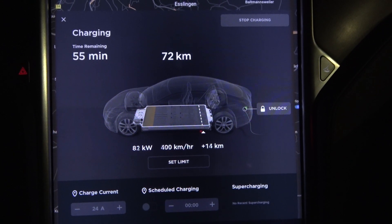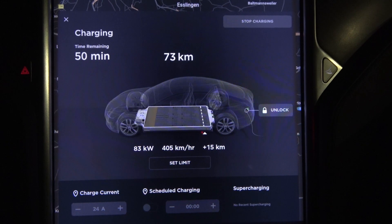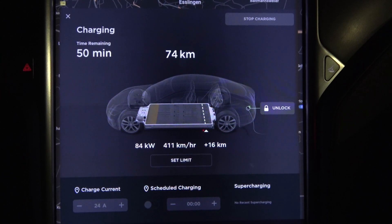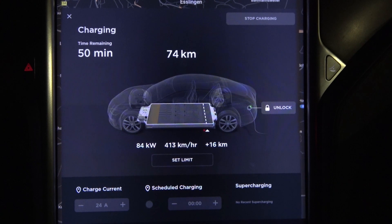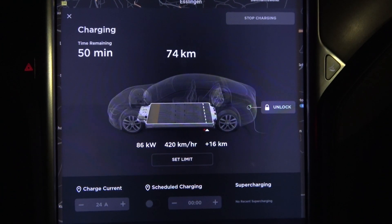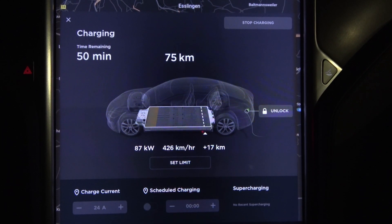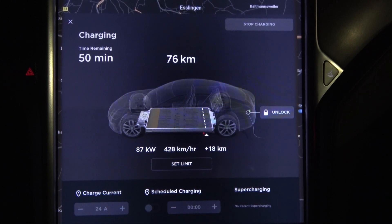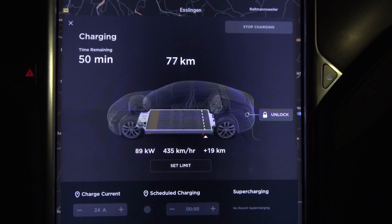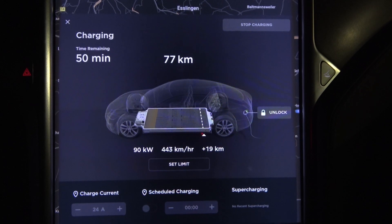The outside temperature is currently 14 degrees Celsius and I haven't been driving that long. I tried to warm up the battery as much as possible, but right now it's not the most ideal situation to start charging. Still, we are increasing — 85 kilowatts at the moment, 86 now. The dash says I'm getting 245 amps at 358 volts, and the amps are still rising, which means kilowatts are rising as well.